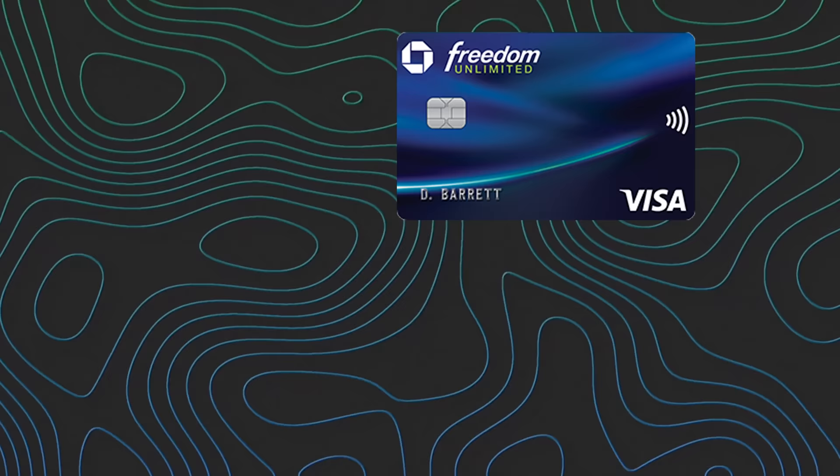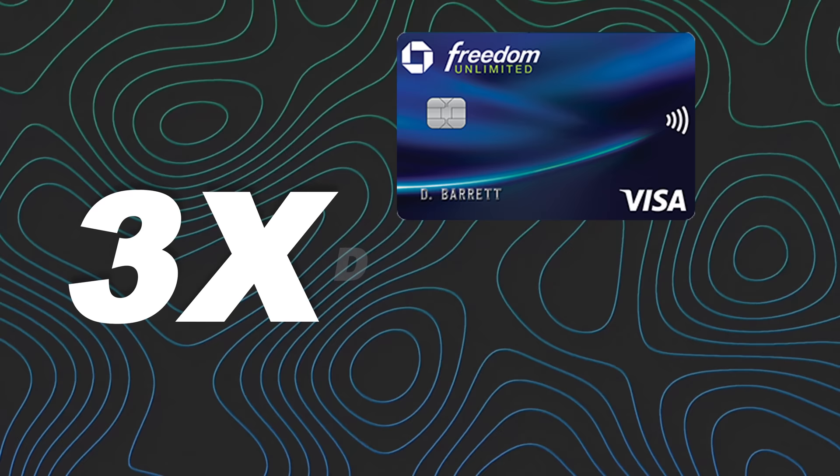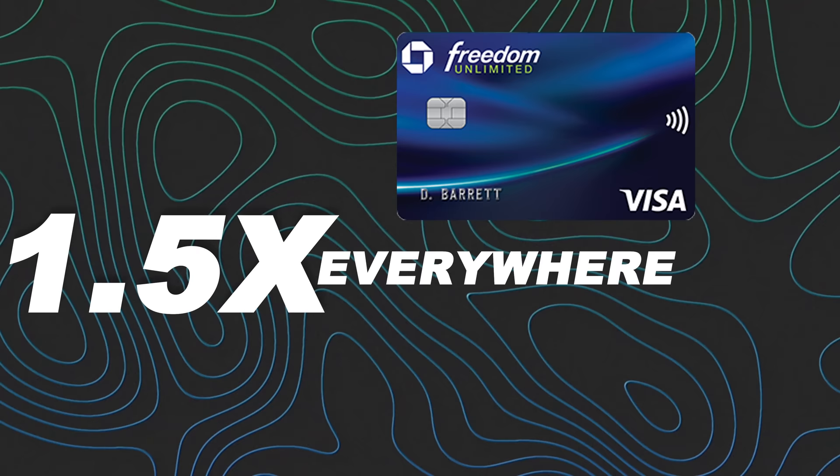I have an elevated offer link in the description box below — full disclaimer, that is my affiliate link. So why is this hack so good? An unlimited cashback match effectively doubles the Freedom Unlimited's earnings: 5x on Chase travel portal becomes 10x, 3x on dining becomes 6x, 3x on drugstores becomes 6x, and — most remarkably — 1.5x everywhere becomes an effective 3x catch-all everywhere. A no-annual-fee card with a 3x catch-all simply does not exist anywhere in the market.